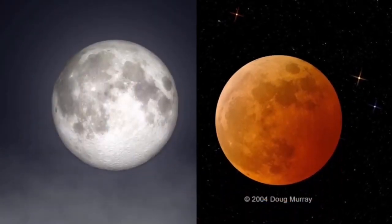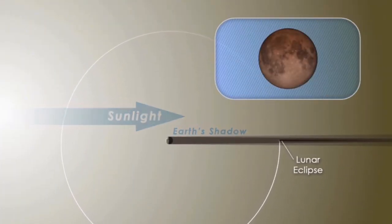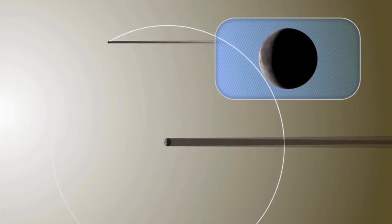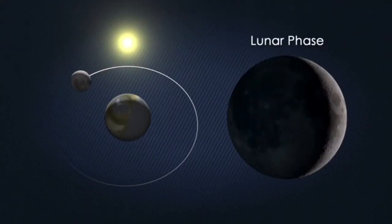What causes this sudden change? A lunar eclipse occurs when the moon passes through the earth's shadow, just as a solar eclipse occurs when part of the earth passes through the moon's shadow.